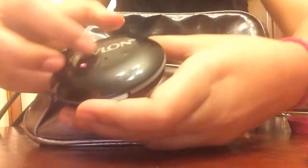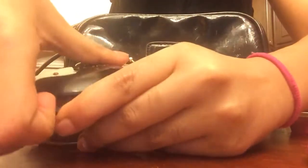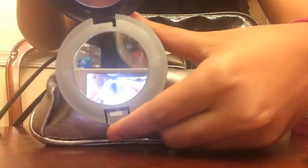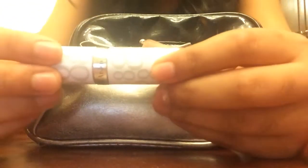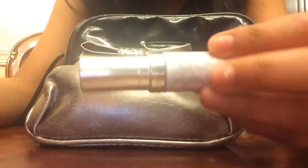It's almost like a beauty bag because I just have a mirror that kind of lights up inside of it. And then I also have this lip balm which my mom actually gave to me as a gift.